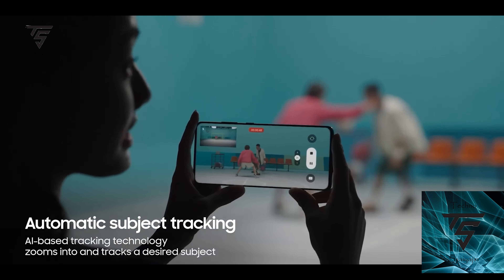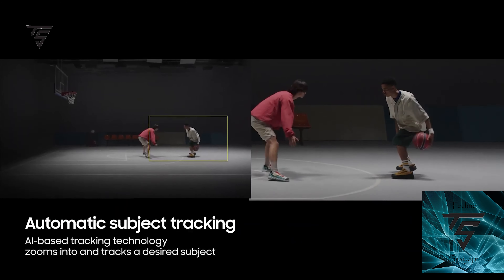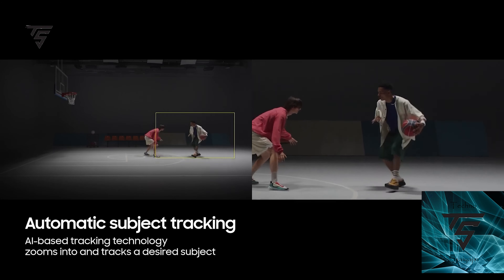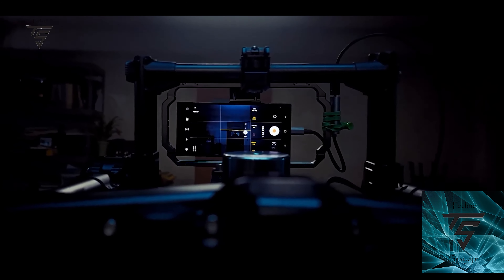It's automatic subject tracking where the phone takes two videos at the same time — one with a longer view using a wide-angle camera, and one with a smaller tracked view — and then merges them into one frame.